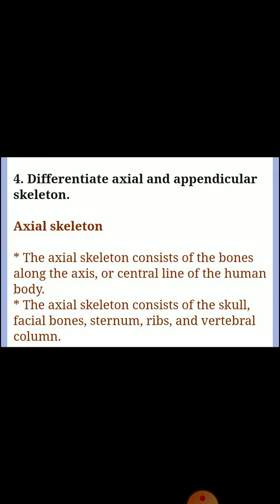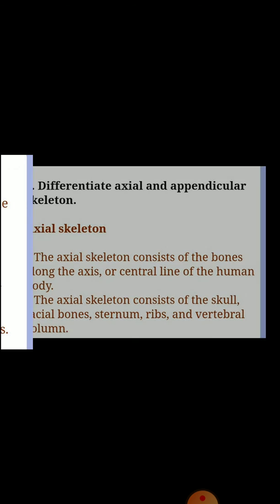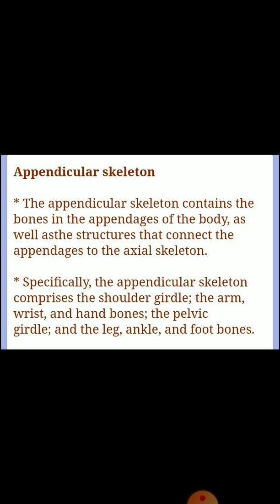Question four: differentiate axial and appendicular skeleton. Axial skeleton consists of the bones along the axis or center line of the human body, including the skull, facial bones, sternum, ribs, and vertebral column. Appendicular skeleton contains the bones in the appendages of the body, as well as structures that connect the appendages to the axial skeleton.